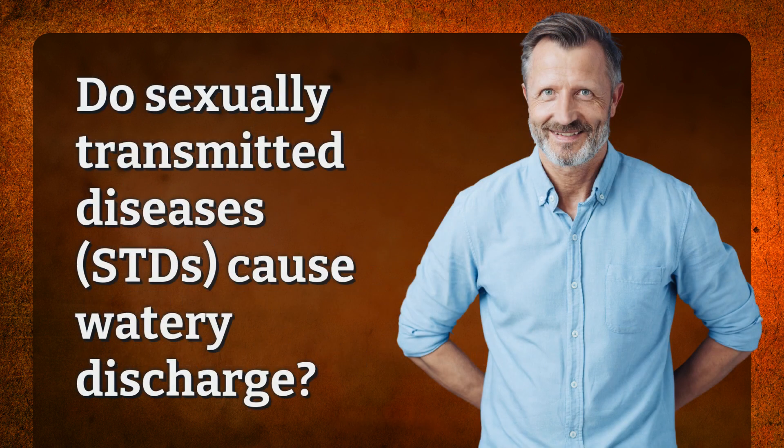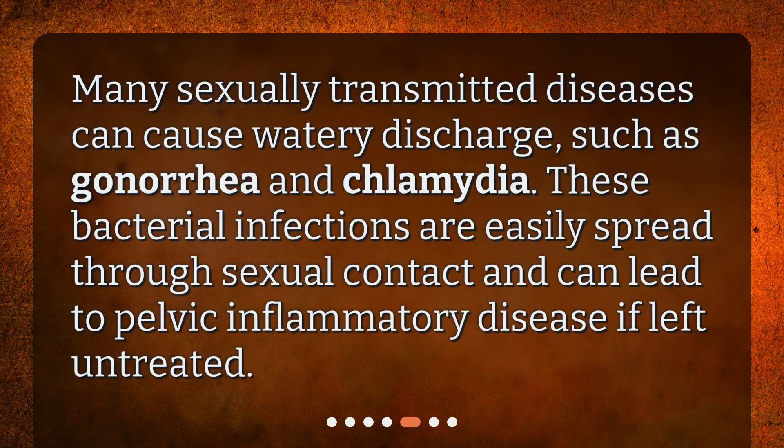Do sexually transmitted diseases, STDs, cause watery discharge? Many sexually transmitted diseases can cause watery discharge, such as gonorrhea and chlamydia. These bacterial infections are easily spread through sexual contact and can lead to pelvic inflammatory disease if left untreated.